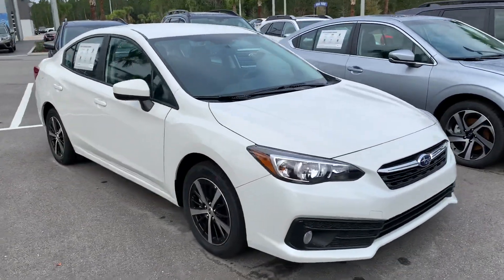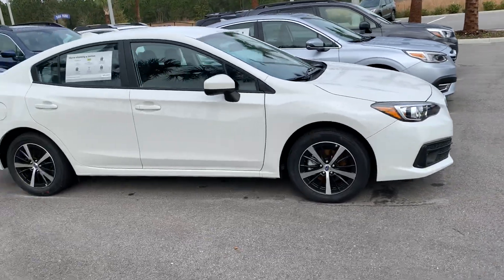It comes standard with the Subaru EyeSight technology, so you get your pre-collision braking, adaptive cruise control, and lane keep assist.